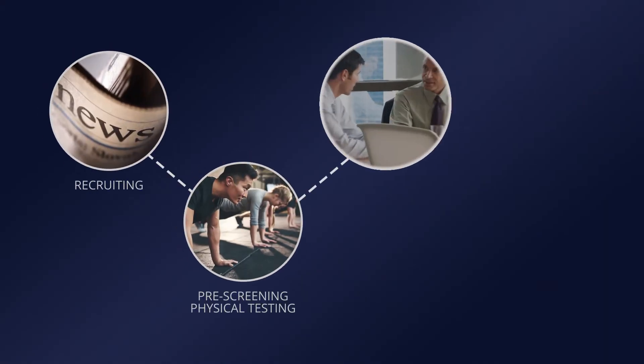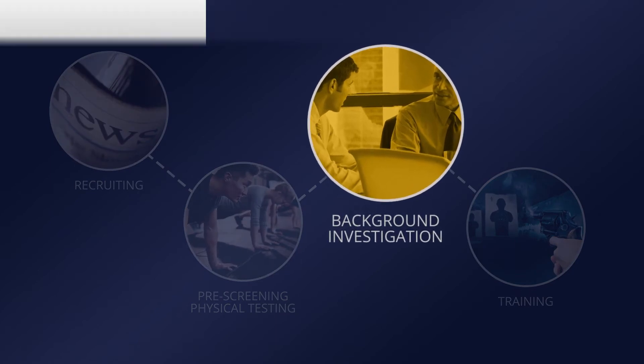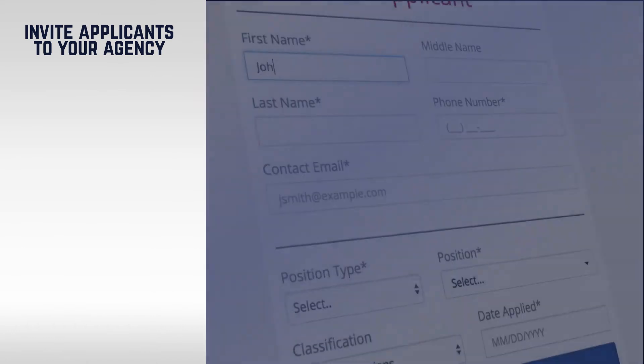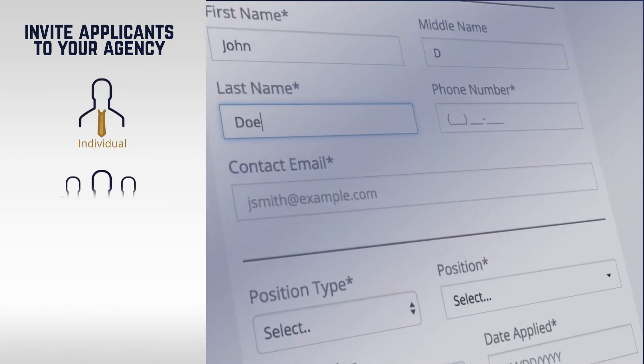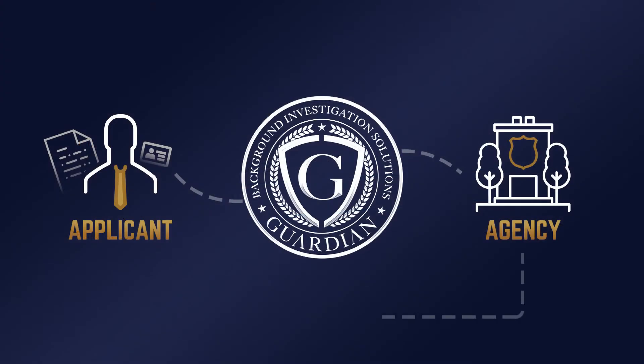Once an applicant is ready to enter the investigation portion of the hiring process, an agency supervisor invites the applicant by adding their info through the Guardian portal. Applicants may be added individually, in bulk by uploading a CSV file, or by submitting the applicant through NeoGov HR software. This sends an invitation to the applicant, which, upon acceptance, creates a connection between the applicant and the requesting agency.